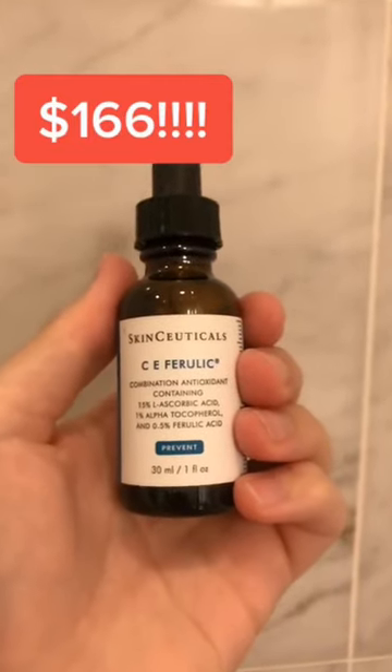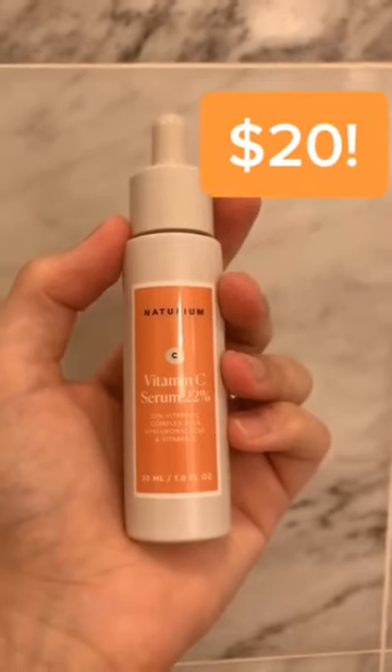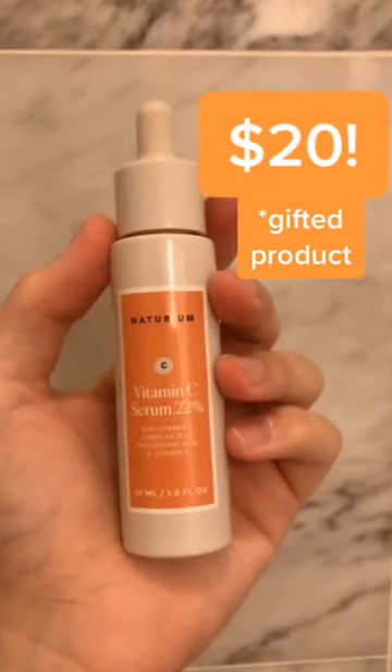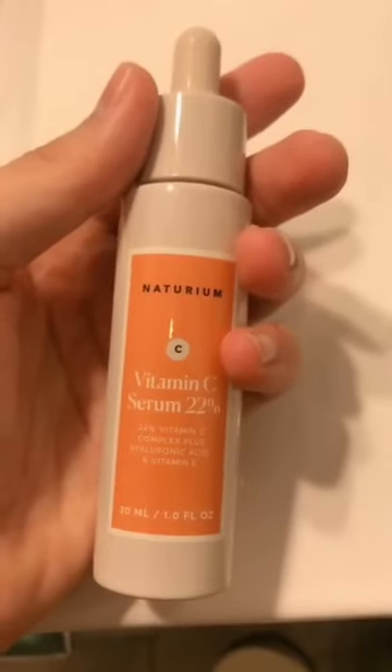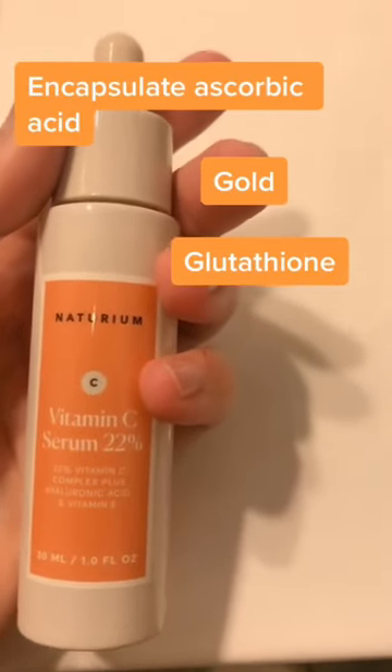You guys asked me for an alternative to my $166 Holy Grail Vitamin C, and here's a good alternative. It's Noturium's Vitamin C Serum 22%. It's got a mix of Vitamin C, stabilized with gold and glutathione.